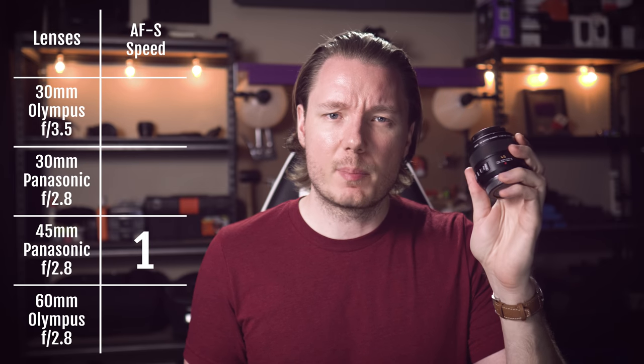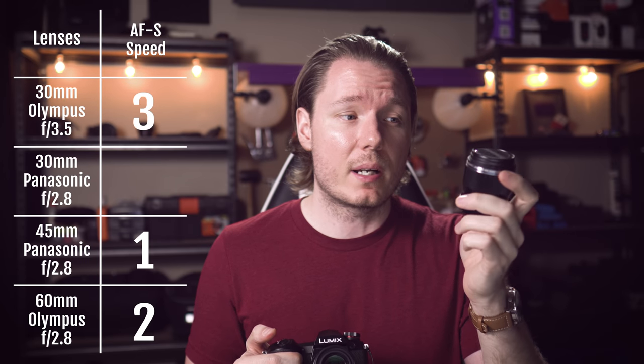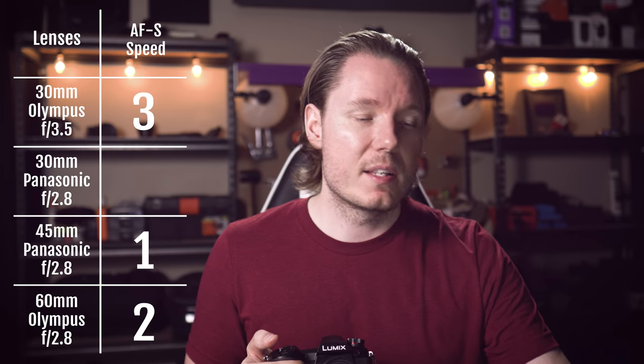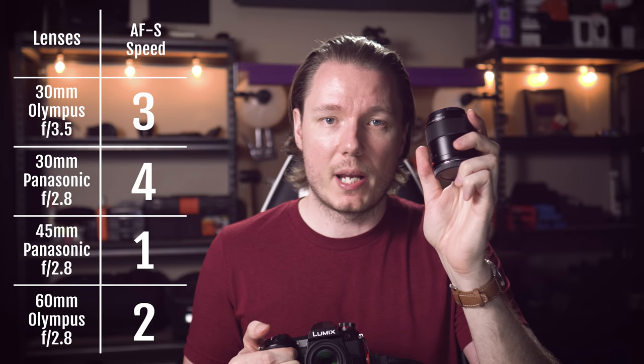Now to score them, I'll do it in reverse order. The worst one with the one point, I think, would have to go to the Leica, which is unfortunate, because I expected it to probably be the best, given that it's the premium one with the most expensive price. The second worst for two points would probably be the Olympus 60mm — I found that it hunted kind of ferociously there. Then second place for three points, I'd have to give it to the 30mm f3.5 from Olympus. It hunted more and was a little bit less reliable than the Panasonic, but when it did it, it was quite snappy — impressively quick for the price point. And so obviously first place with four points, I would give it to the Panasonic 30mm f2.8.